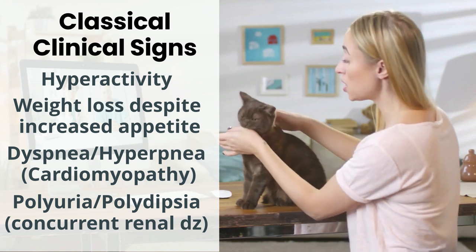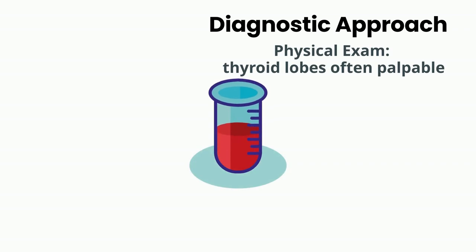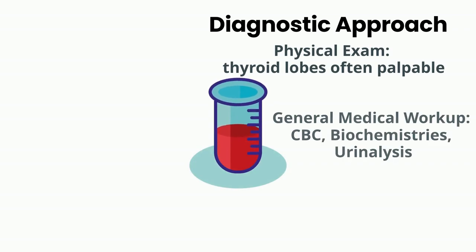Be particularly vigilant for these signs in your elderly feline patients. For diagnosis, start with a physical exam — thyroid lobes can often be palpated. Next, a general medical workup: CBC, biochemistry, and urinalysis.